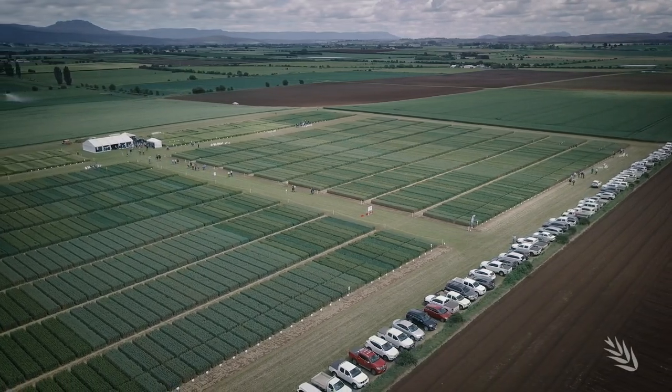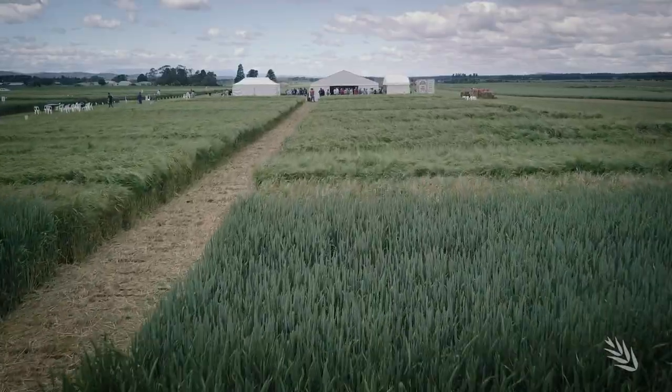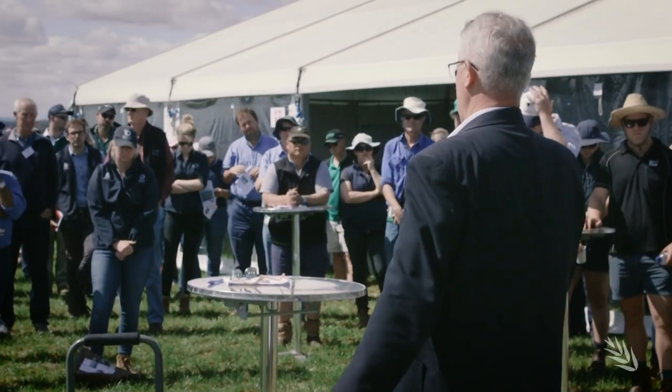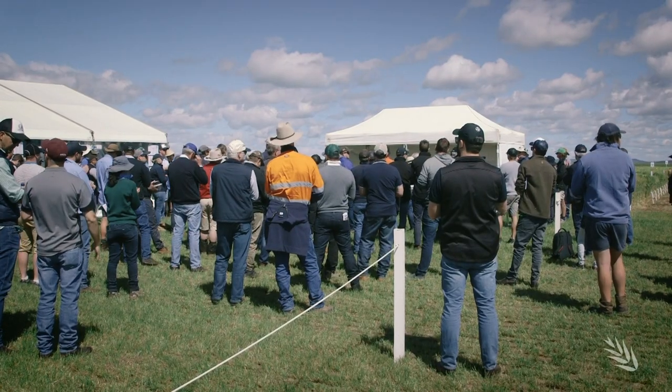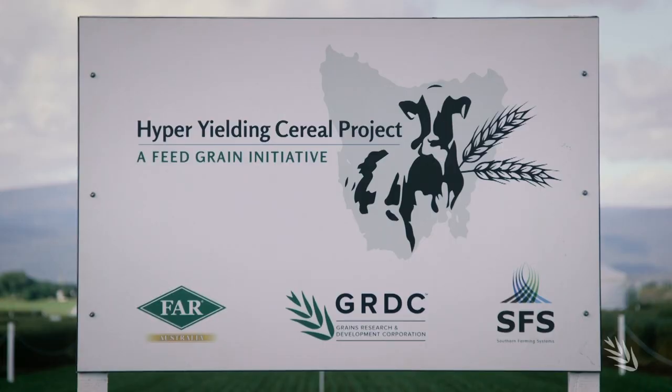It would be hard to find a more impressive trial than this hyper yielding cereals project in northern Tasmania. It's a great pleasure and honour to open the field day. The project is a five-year investment for GRDC and its partners Farmed Australia and Southern Farming Systems.